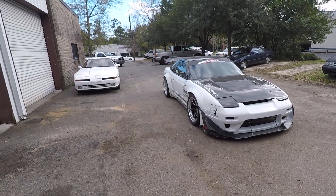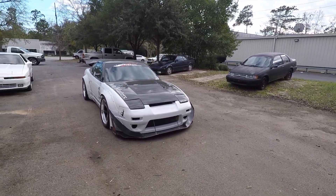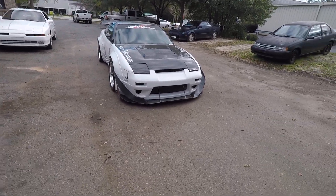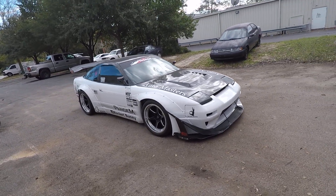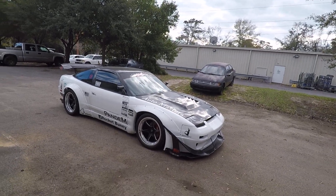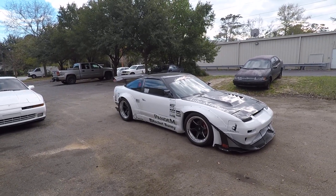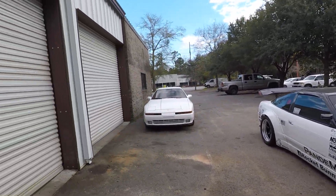Hey guys, welcome back to another episode. I know it's been almost a month — I've been kind of slacking. We got the new case for the GoPro so we're going to give this another shot. We're going to do a feature on the shop car, the 240. Shout out to SNR Motoring — we actually got their viewers' ride of the month with this thing, which is kind of cool.